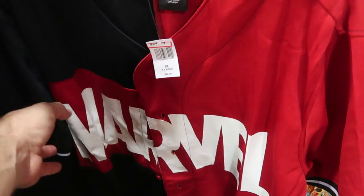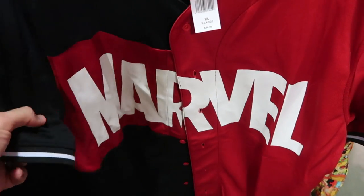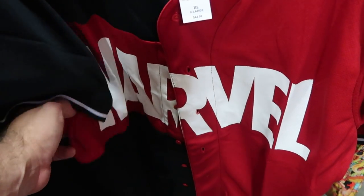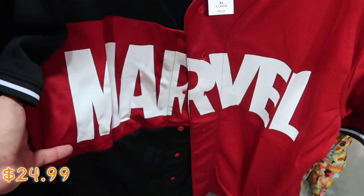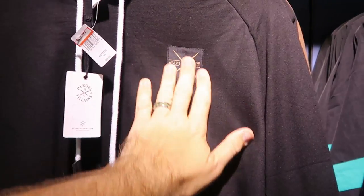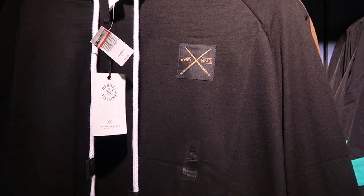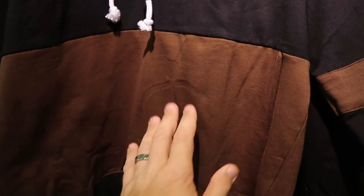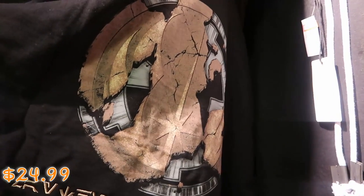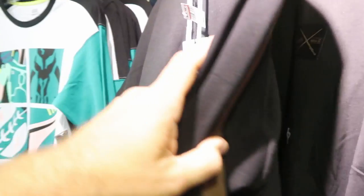Over here is a really awesome Marvel baseball jersey. I remember seeing these over at World of Disney — originally $45, now only $25. They also have another nice pullover Star Wars hoodie with like dueling lightsabers — the Heroes and Villains collection. I like all the different colors. These are $24.99 marked down from $60.